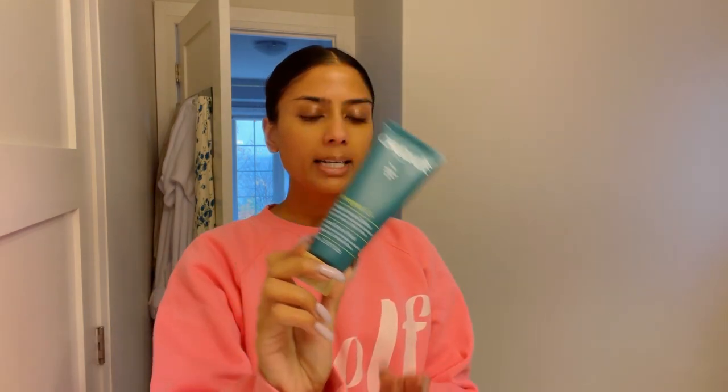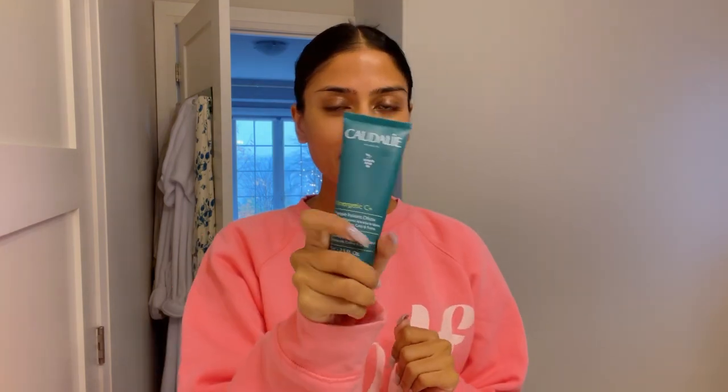So this morning I'm starting out with a face mask because I have a lot of work on the computer to do, and I thought might as well be multitasking. I'm going in with the Caudalie — this is the Energetic C Plus mask. It's an instant detox mask and it's actually pink. I'm wearing my Benefit Self-Love Club shirt, so I'm going to be matching. It says to leave this on for five to ten minutes.